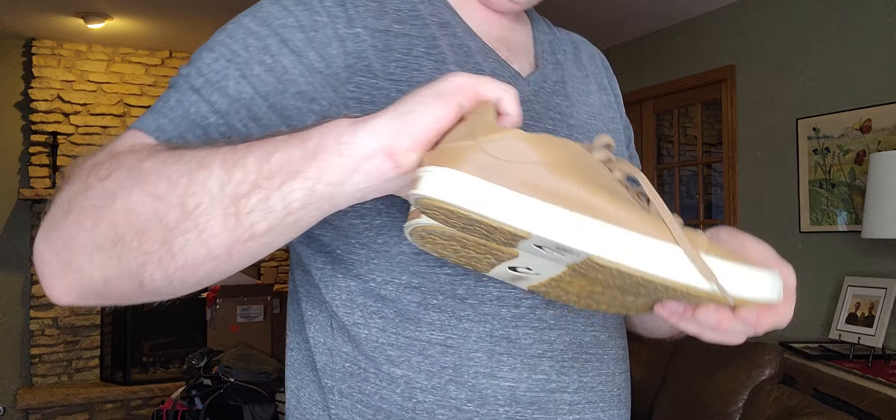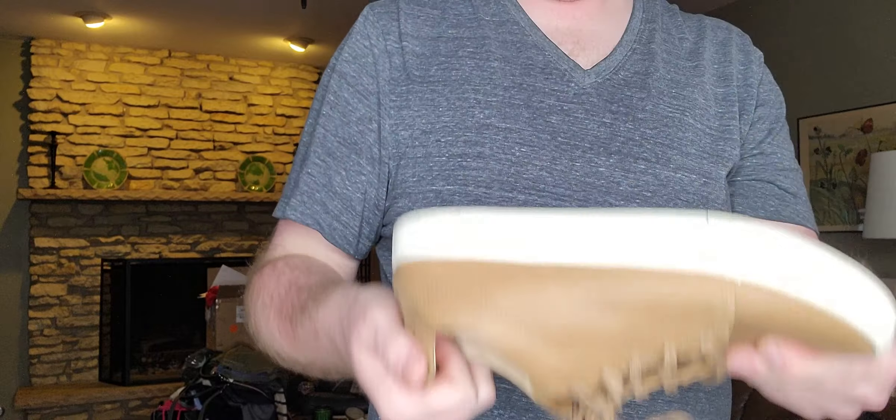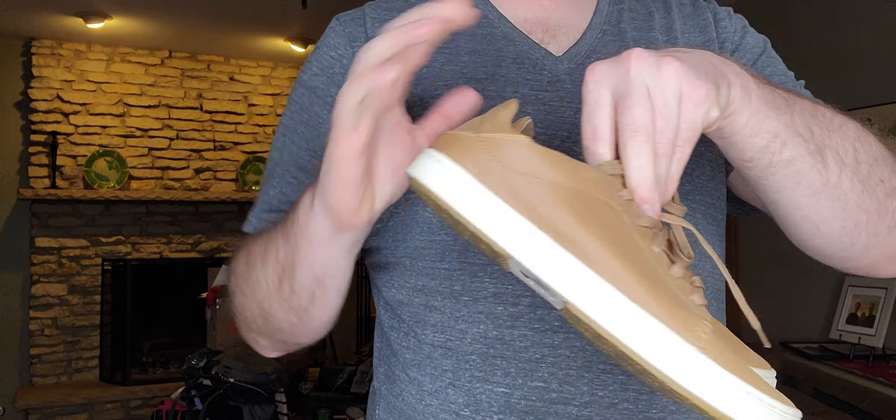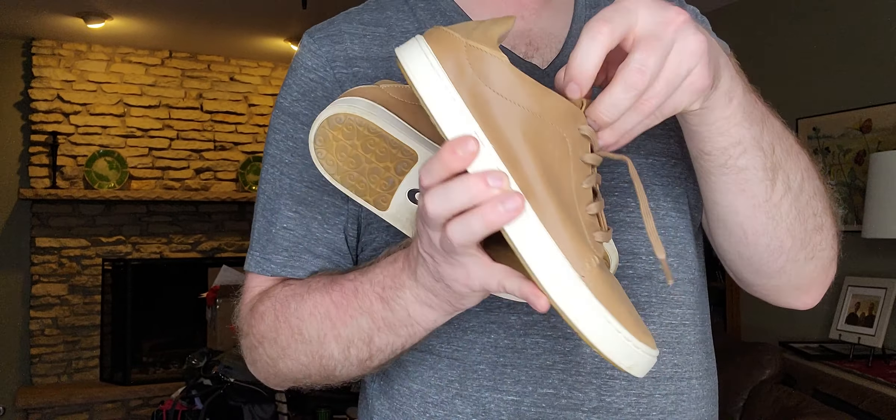And last thing in this bag — just a pair of women's leather tan Olukai sneakers. You know Olukai — they're meant to be crushable. Size 9, these are only $3.99.